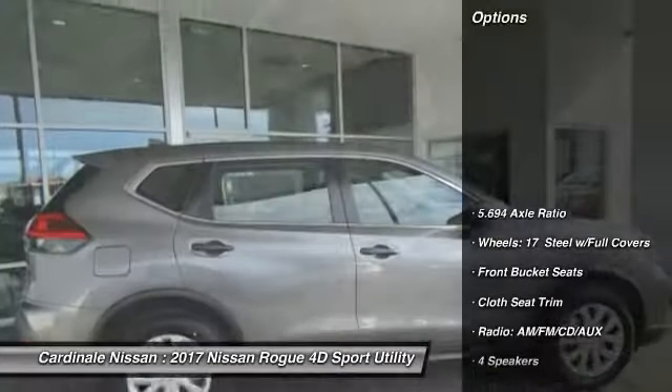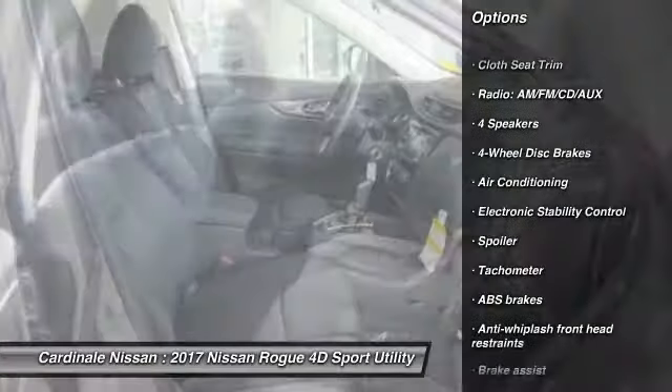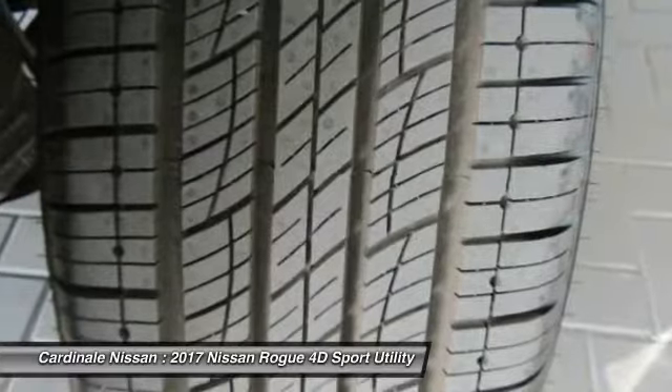Here are some of this vehicle's great options: traction control, air conditioning, dual airbags, power steering, four-wheel disc brakes, center armrest, power windows, trip computer, rear window defroster, and electronic stability control.